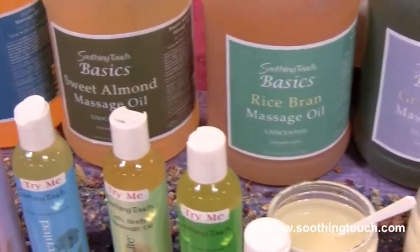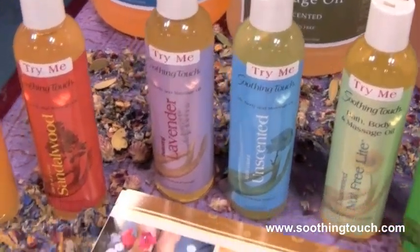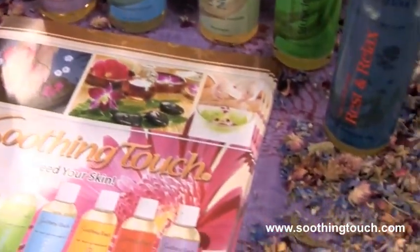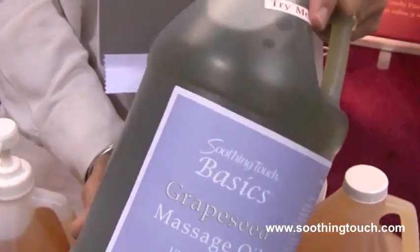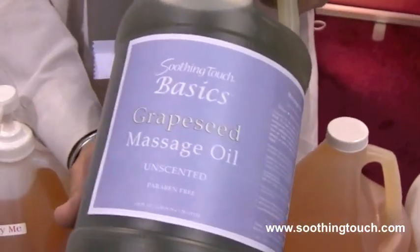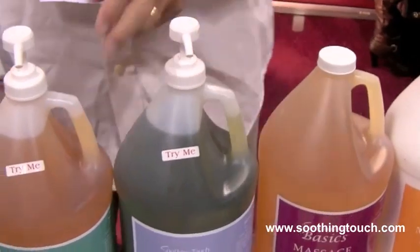We want to offer the best price we can for the highest quality to the therapists out there so that they can count their pennies. To get started, grape seed — a great oil. Look at the rich green color, wonderful oil for the skin. That runs about $33.99.